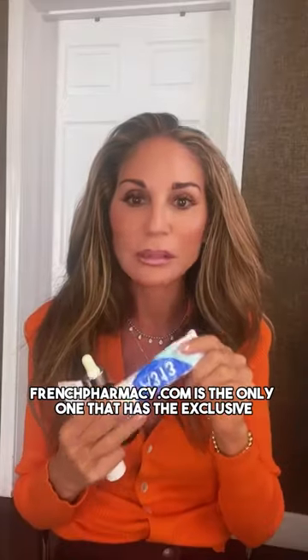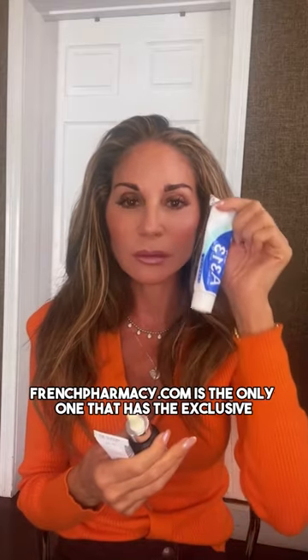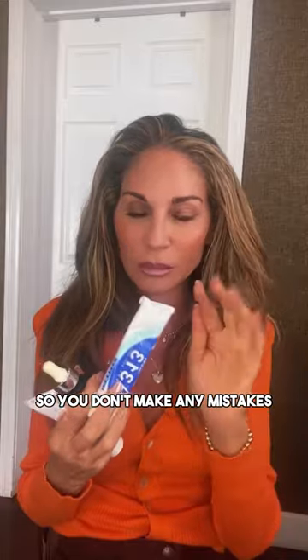Frenchpharmacy.com is the only one that has the exclusive distribution rights. They're now on the TikTok shop as well, so you can get it there and not make any mistakes.